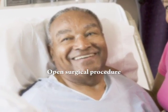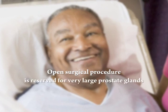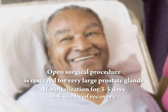One disadvantage of this procedure is that it results in the loss of ejaculation at the time of orgasm. An open surgical procedure is reserved for very large prostate glands, and requires hospitalization for 3 to 5 days and 4 to 6 weeks of recovery before men can resume all activities.